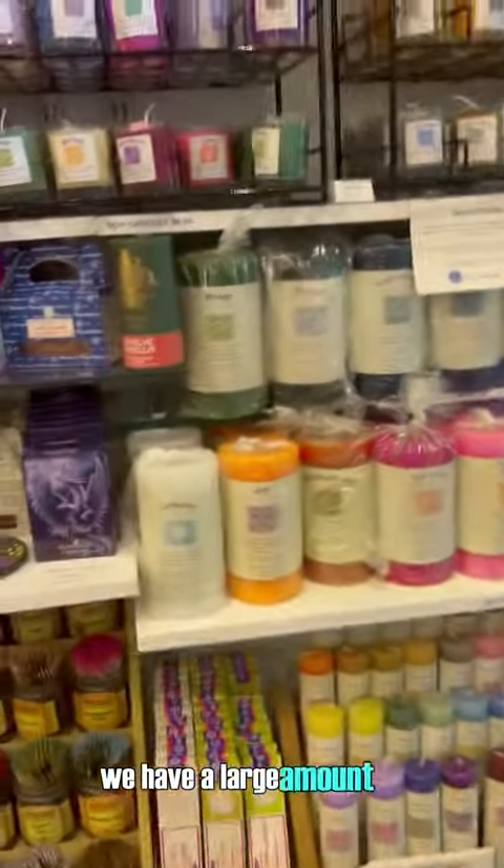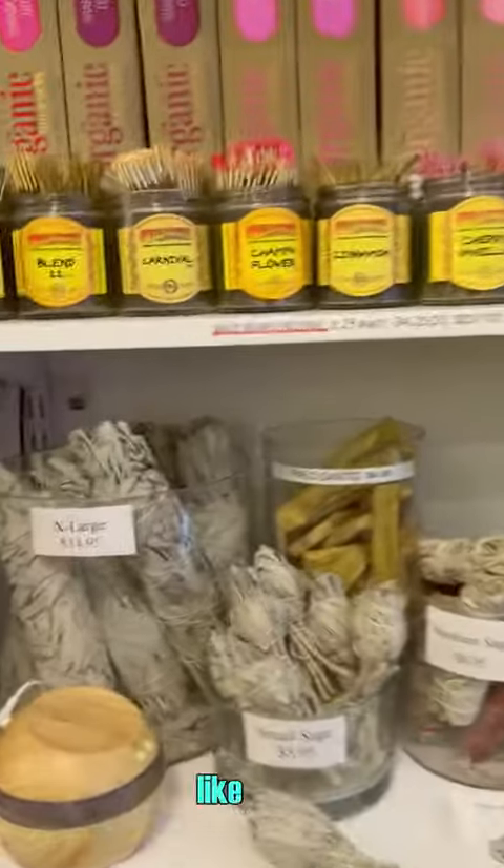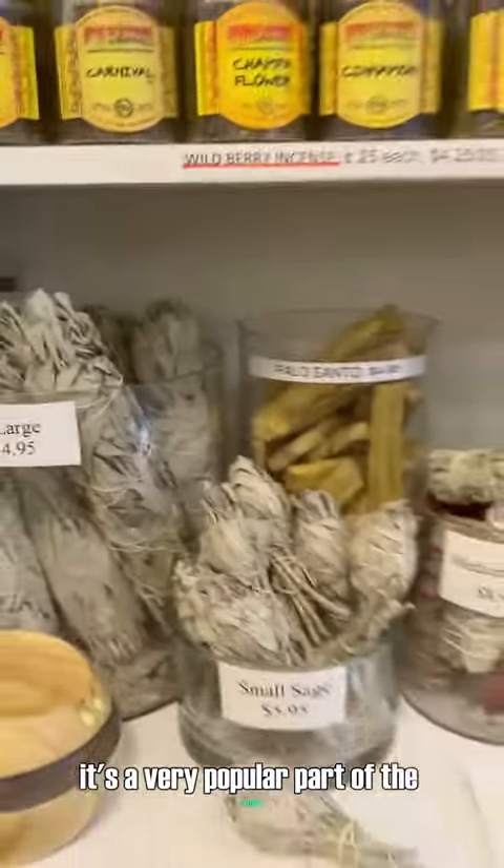As you can tell, we have a large amount of stock, and like I said, it's a very popular part of the store.